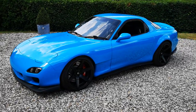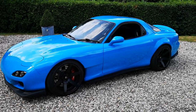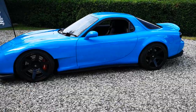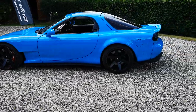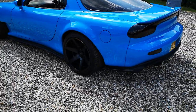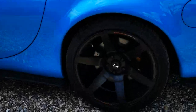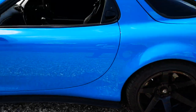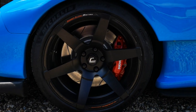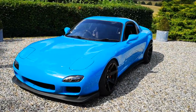It has a 99 spec bumper, feed extended front arches, feed sidesteps, origin flared rear arches, concept 7 boot spoiler, concept 7 diffuser, larger brakes on the rear, and AP brakes on the front. It's been freshly resprayed in Porsche Mexico Blue.